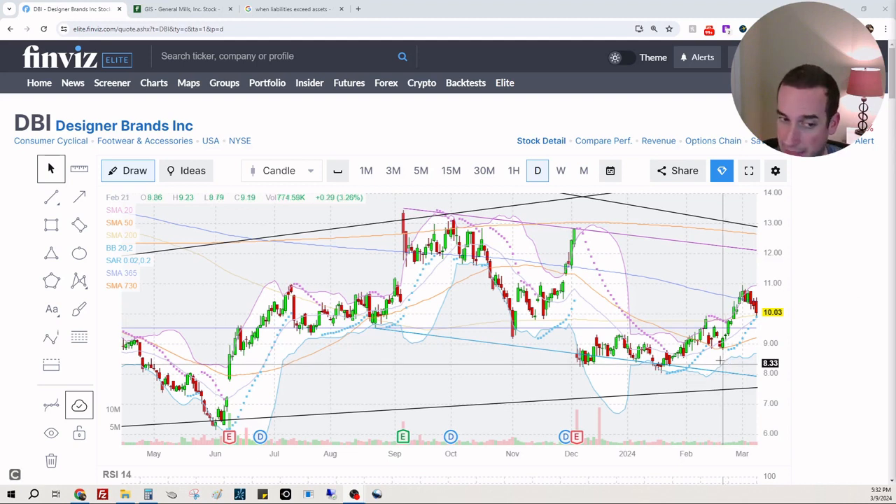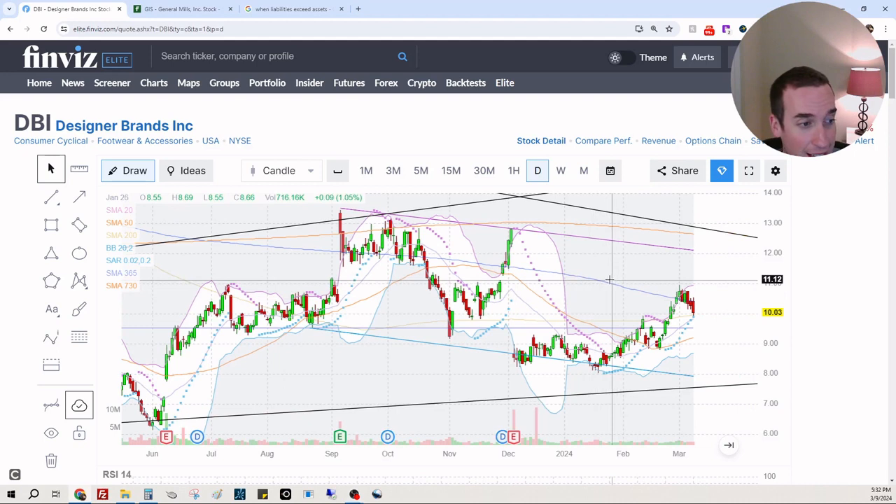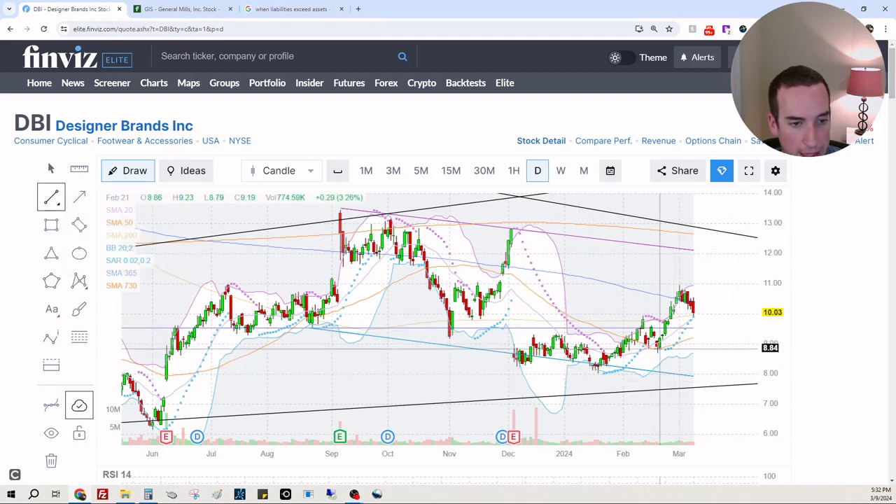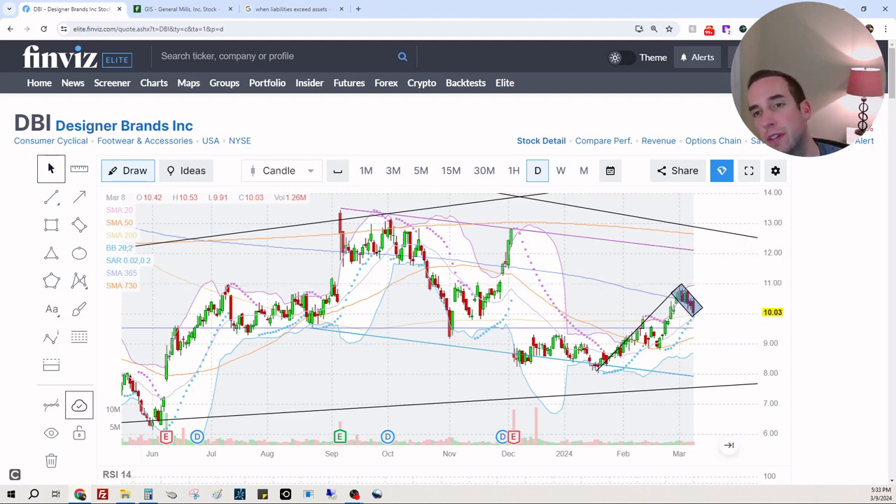Looking at the daily chart I see a little bit of mix and match here. We can see that the stock cannot hold the 365-day SMA right here — you can see it is rejecting it and the stock is below it. However, you can also see this looks like a bull flag. Here's our flagpole and here is our flag — that's a good little consolidation flag, and then it generally moves up.